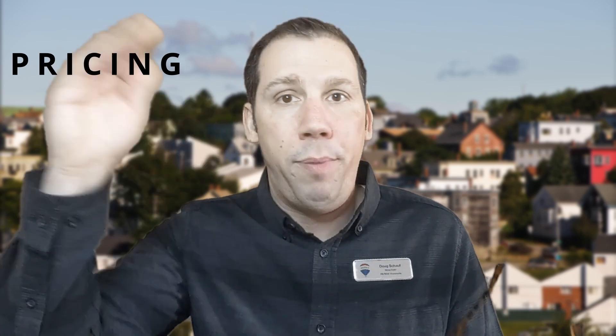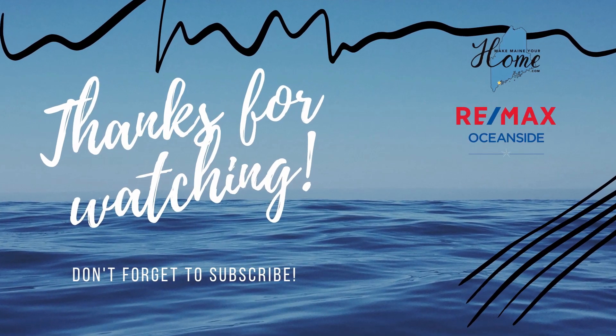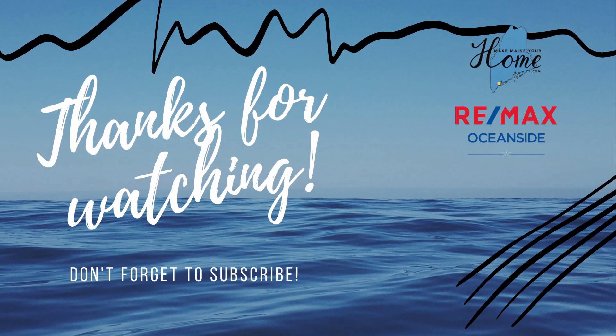So those are the strategies — how we come up with pricing, how to price it either above, at, or below market value, and the pros and cons of each. Hopefully this helps. If you have any questions or comments, leave a comment below, send me an email, hit me up on Instagram, Facebook, LinkedIn, wherever you want. And remember: if you make me in your home, you don't have to do it alone. I'll see you next time.